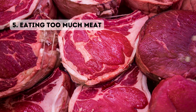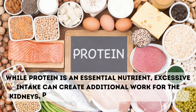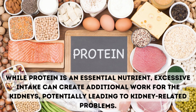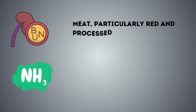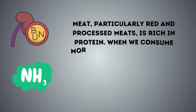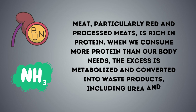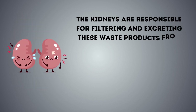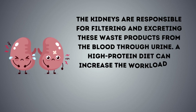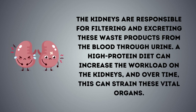5. Eating too much meat. While protein is an essential nutrient, excessive intake can create additional work for the kidneys, potentially leading to kidney-related problems. Meat, particularly red and processed meats, is rich in protein. When we consume more protein than our body needs, the excess is metabolized and converted into waste products, including urea and ammonia. The kidneys are responsible for filtering and excreting these waste products from the blood through urine. A high-protein diet can increase the workload on the kidneys, and over time, this can strain these vital organs.